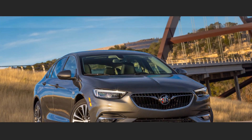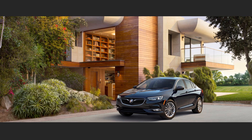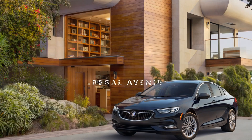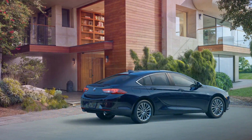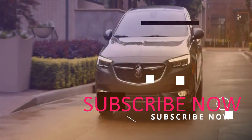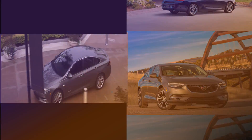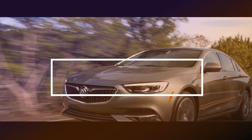Buick's first cloud-connected infotainment system debuts on Regal Avenir, enabling embedded apps and enhancing how customers interact with vehicle features such as profiles, available navigation, voice recognition, system updates, and applications. Owners will now be able to personalize their user preferences and seamlessly take that profile with them into any compatible vehicle.